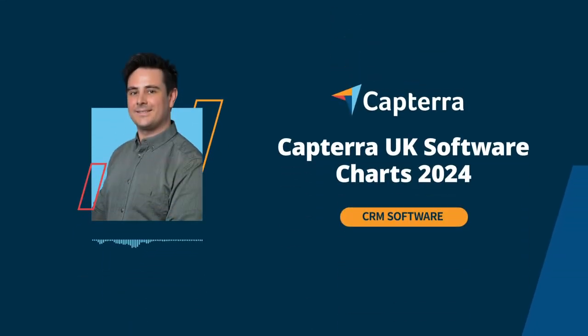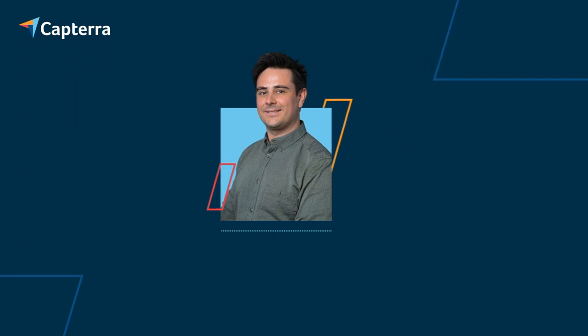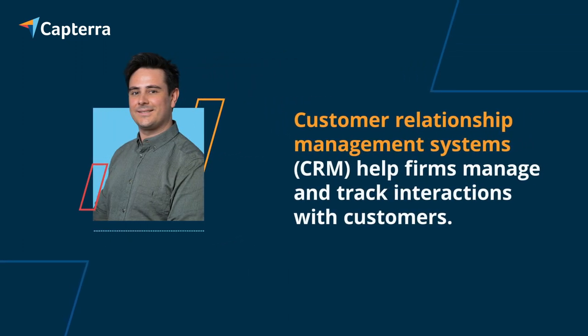Hello and welcome to Capterra UK Software Charts 2024. I'm David Janey, an analyst at Capterra, a free online resource where you can compare software from nearly 1,000 categories and find over 2 million verified reviews. Today we'll be focusing on customer relationship management solutions, or CRM for short. CRM software helps companies analyze, manage and track their interactions with customers to enhance retention and growth.